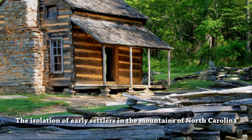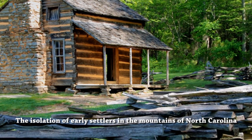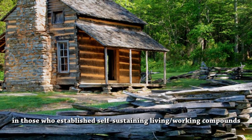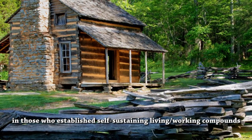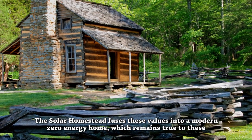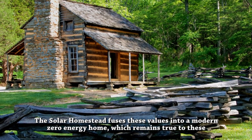The isolation of early settlers in the mountains of North Carolina fostered a pioneer spirit of independence and ingenuity in those who established self-sustaining living and working compounds on the frontier. The Solar Homestead fuses these values into a modern zero-energy home,